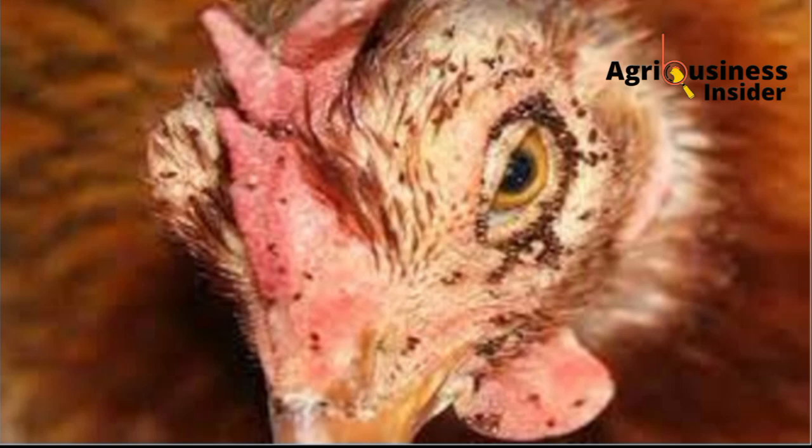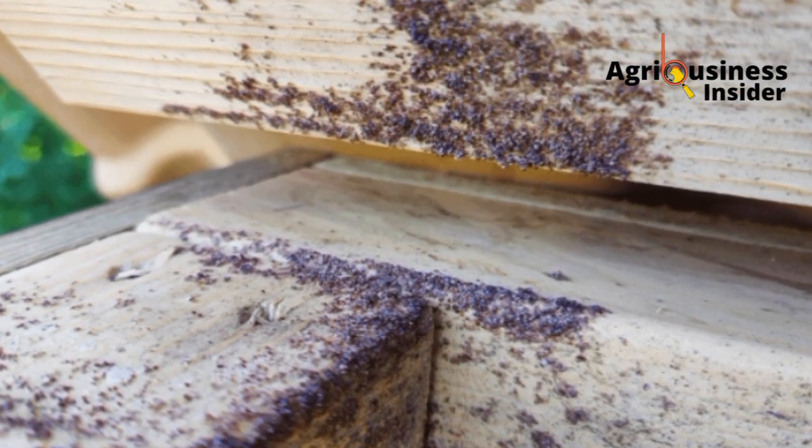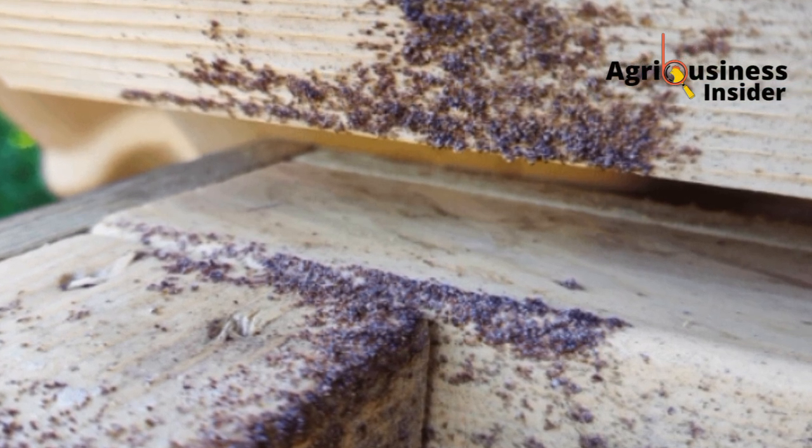That means that this chicken is being affected — it has a condition called anemia. In most cases, the mites usually hide in wood between cracks.